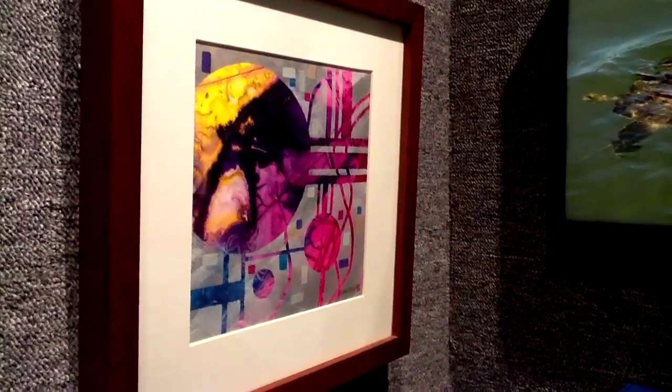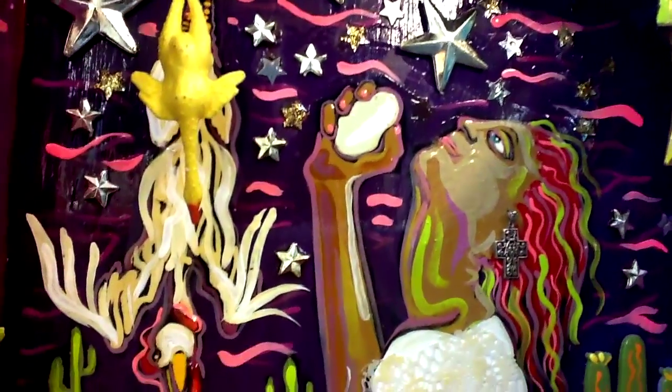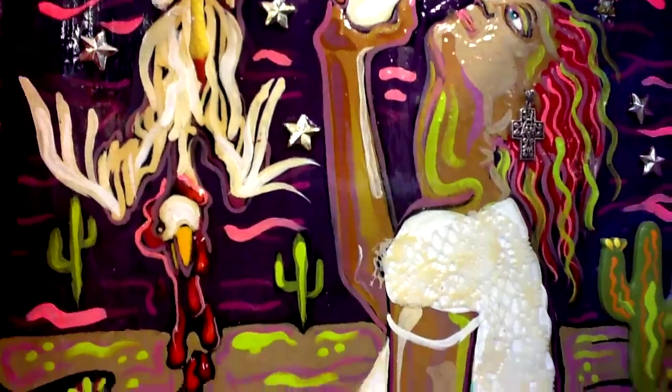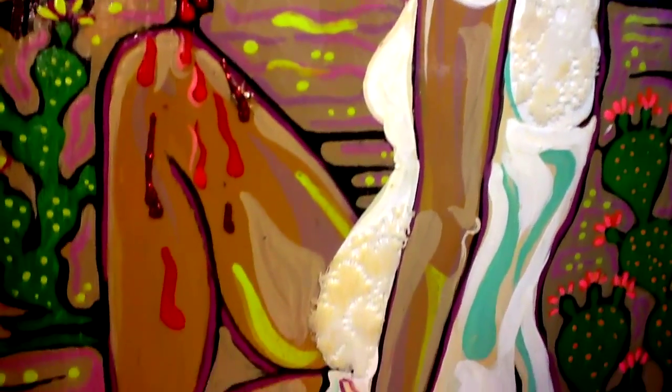We have pottery, and we have wonderful jewelry artists. And we have abstract artists that do more interpretive things.